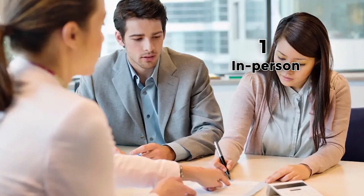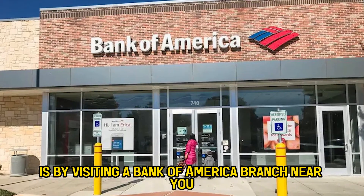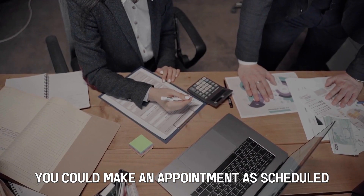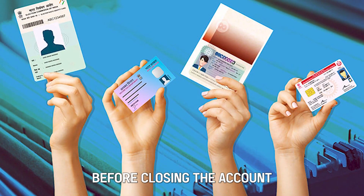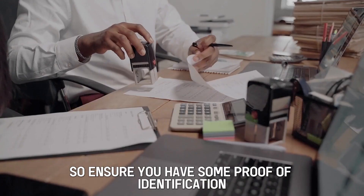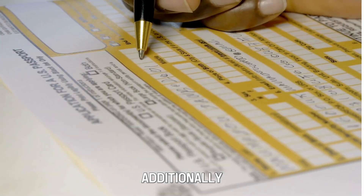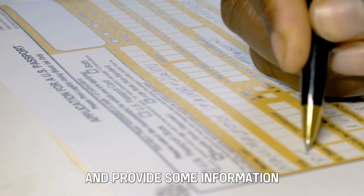Number 1: In Person. The first way to close your savings account is by visiting a Bank of America branch near you. You could make an appointment to schedule the most convenient time for you. Before closing the account, you'll be required to verify your identity, so ensure you have some proof of identification. Additionally, you'll be required to fill out a request form and provide some information.